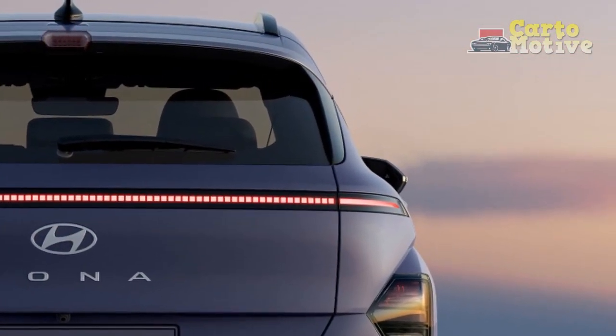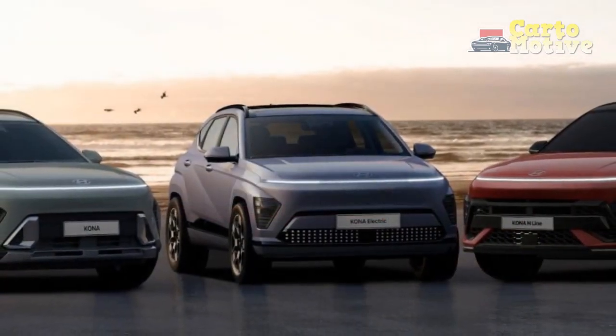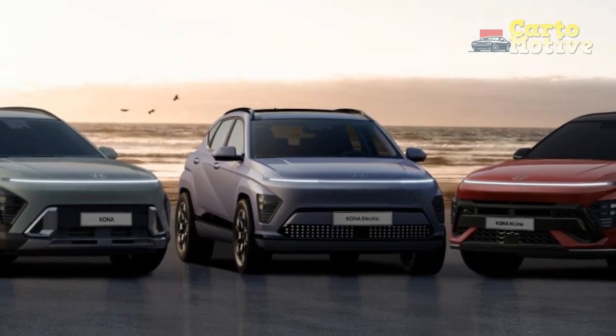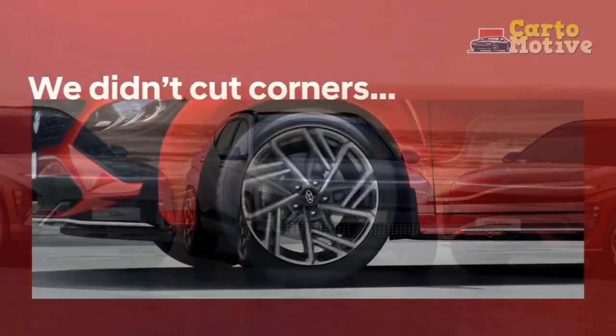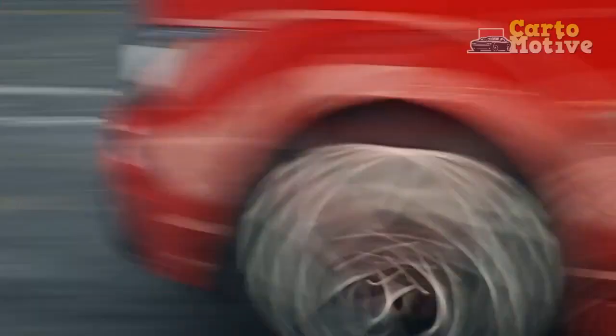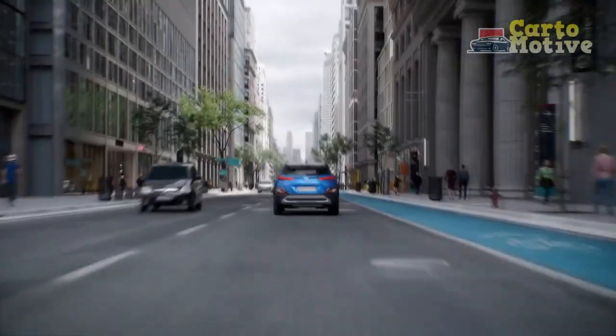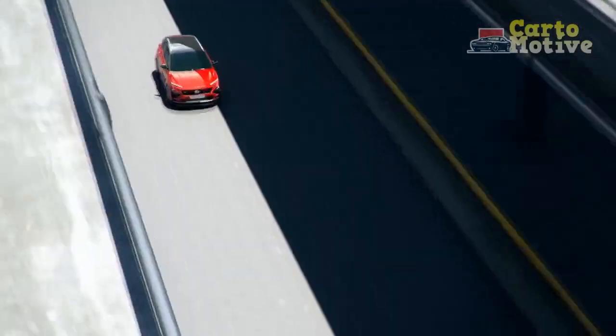Pros: Eye-catching styling, fun to drive, good value for money, long list of standard features, powerful turbo engine option. Cons: Asthmatic base engine, small rear seat and trunk, budget interior finish.